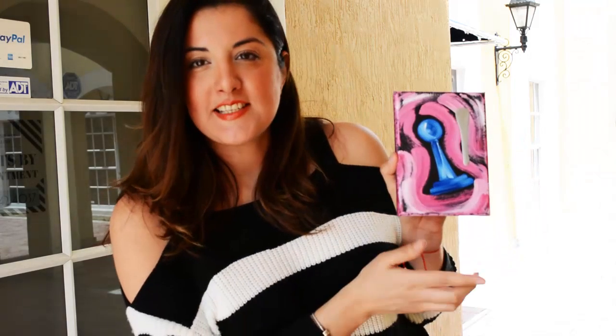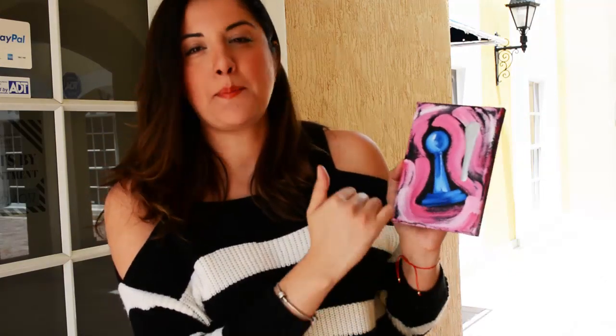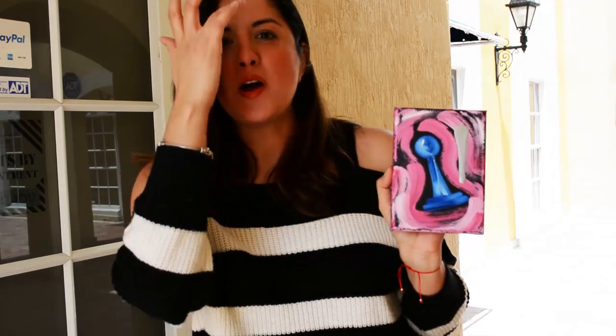Hey everyone! I have this nice chest painting and it's a blue pond under a paint background. It's a limited edition chest painting, so I have it available at ladashgallery.com.